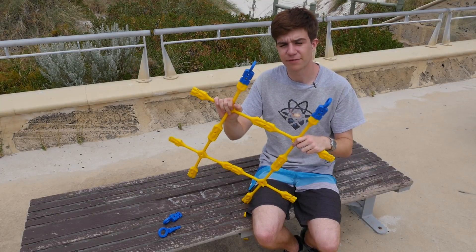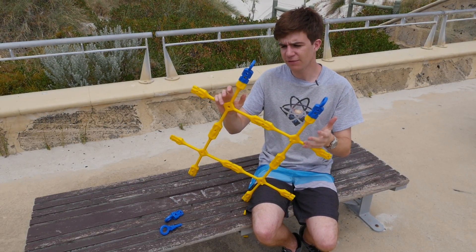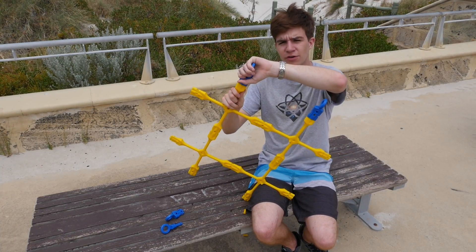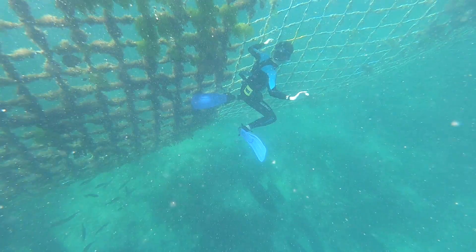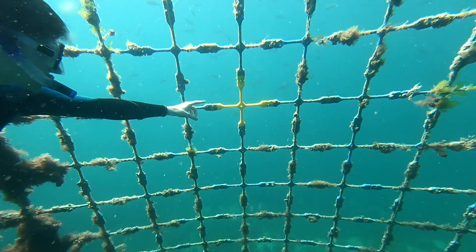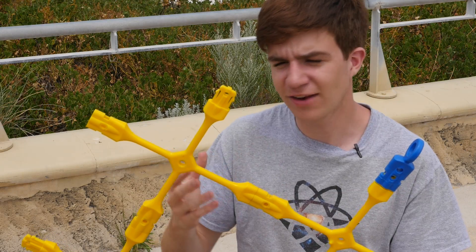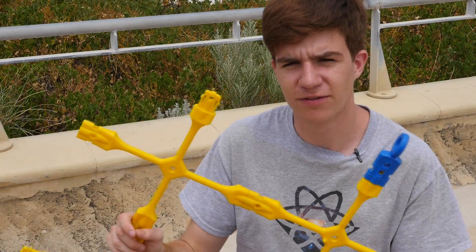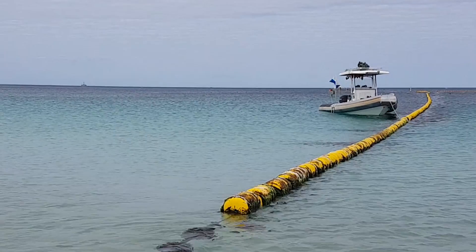The next line of defence is the modular nature of the barrier itself. This means that if there's a problem with one of the components, you can just pop it off and replace it. Swimming along the barrier, you can notice some yellow connectors contrasting with the regular blue — these are the ones that have been replaced since the barrier was installed. The hardest bit is actually just finding the breaks in the first place. Because of this, you'll often find the inventor Craig out on his boat, monitoring the line.